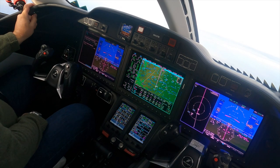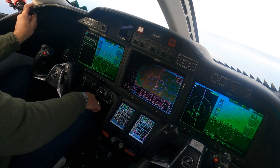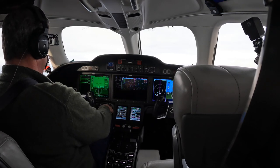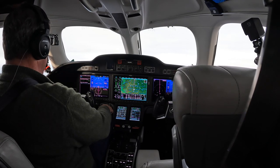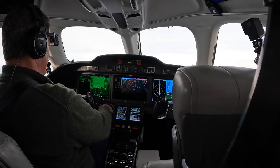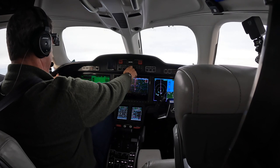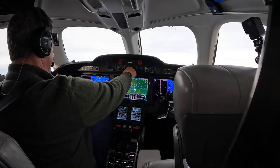Chicago Center, good evening — HondaJet 682 Tango Mike, flight level 290, climbing 320. Welcome — climb and maintain flight level 430. Up to 430 for 2 Tango Mike.